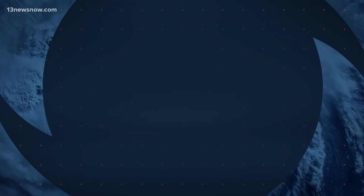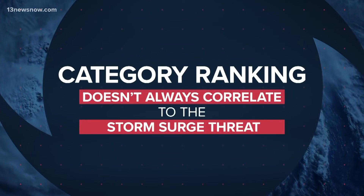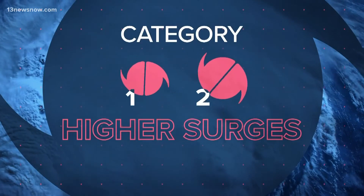And remember this: the category ranking of a storm doesn't always correlate to the storm surge threat. Weaker category one or two storms have been known to produce higher surges than their stronger counterparts.